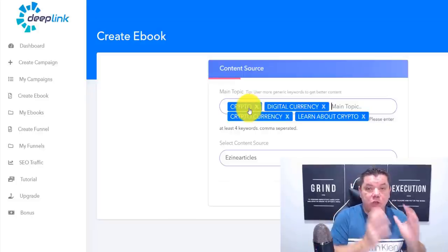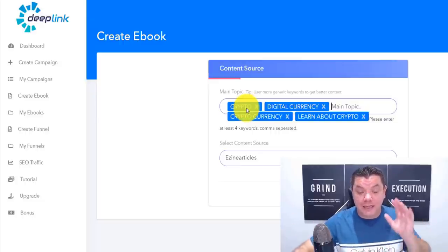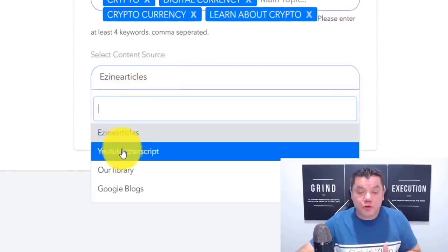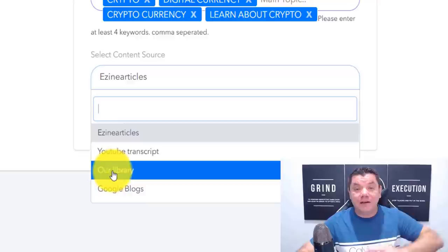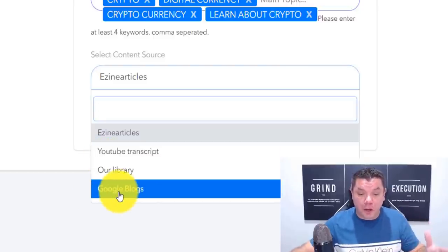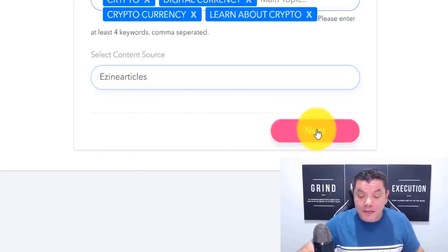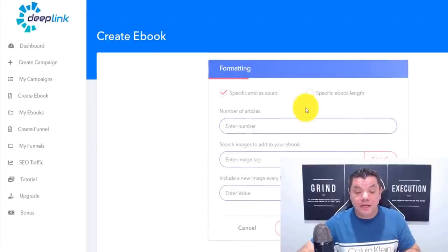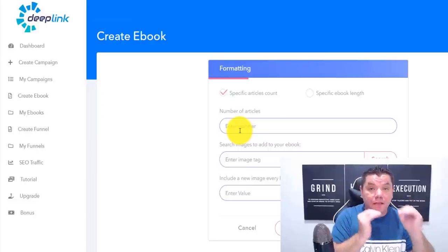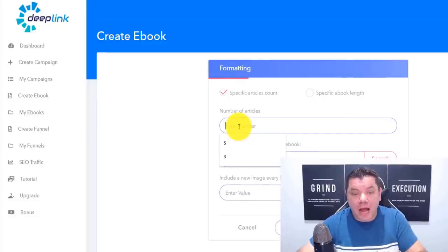The magical power of this software is that the artificial intelligence is going to create this e-book for you — you don't need to do anything. There are a few different sources where you can get this information from: YouTube transcripts, Enzyme articles, their own artificial intelligence library, or Google blogs. I'm just going to select Enzyme articles to make it nice and simple. Once I click on to next, you can enter how many articles you want to use — this is going to create a perfectly worded book for us. Let's go with four articles.